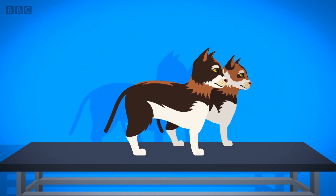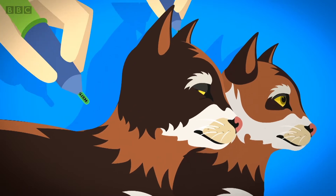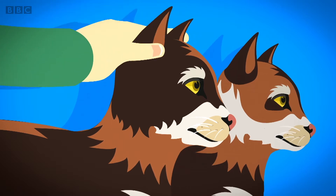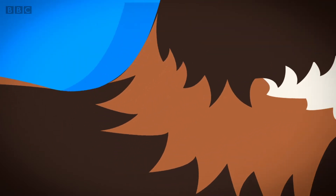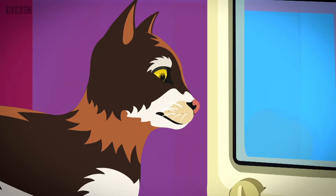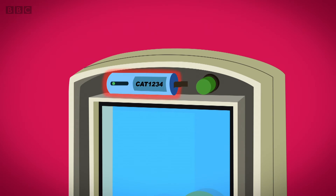Let's see how it works. Both Madison and Malaika had a microchip put underneath their fur by the vet. It didn't hurt them, and it's very small so they can't feel it at all. Their microchips have the same special number on them. This number is also on the sensor inside the cat flap, so they match.